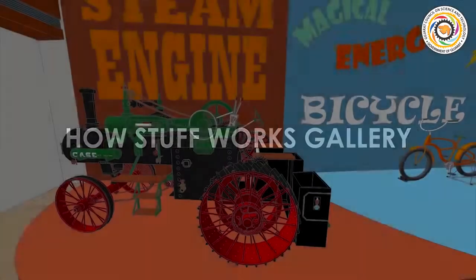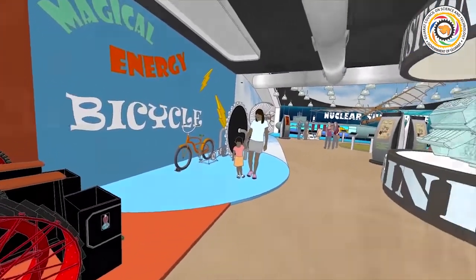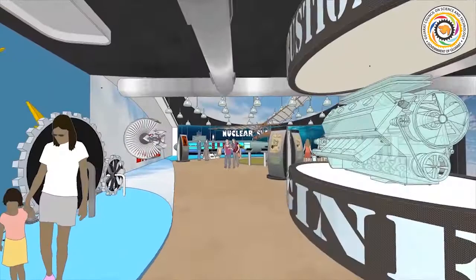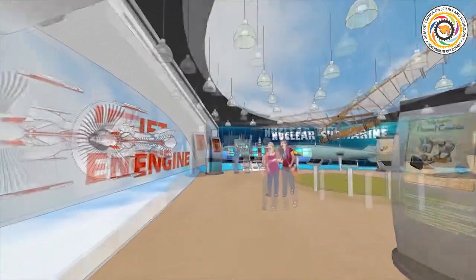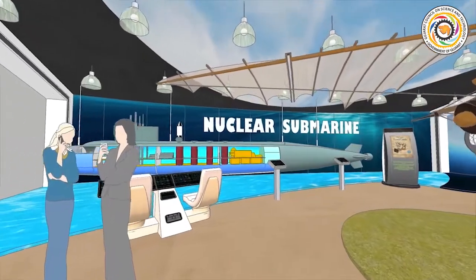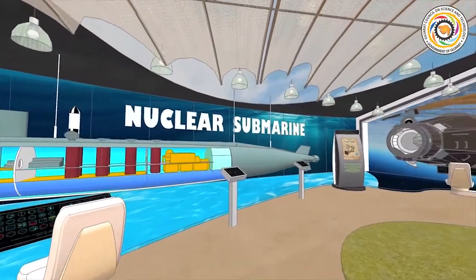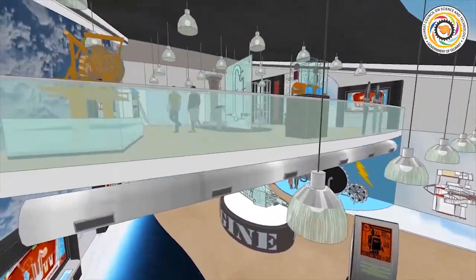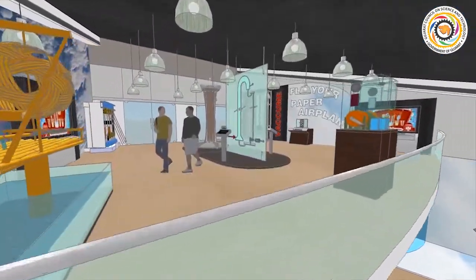The HowStuffWorks gallery features working models of selected exhibits from transport, energy, and anything and everything around our daily life. Most of these galleries have a mezzanine to provide extension at the upper level.